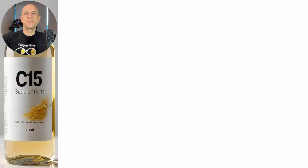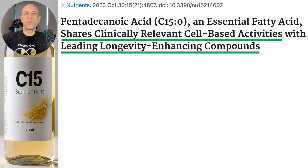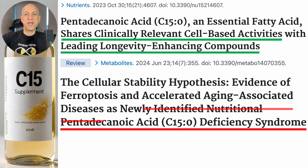C15, otherwise known as pentadecanoic acid, has been in the aging news a lot lately. That's in part because of studies showing it shares clinically relevant cell-based activities with leading longevity-enhancing compounds, and also studies where pentadecanoic acid deficiency has been associated with accelerated aging-associated diseases.